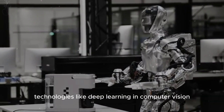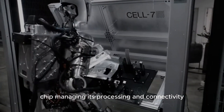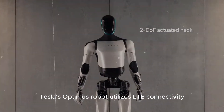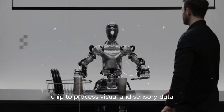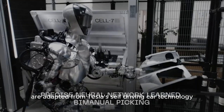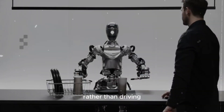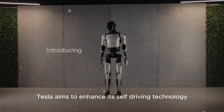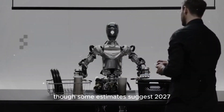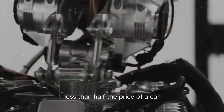Optimus utilizes AI technologies like deep learning and computer vision to navigate and interact with its environment, with a custom-designed AI chip managing its processing and connectivity. Tesla's Optimus robot utilizes LTE connectivity and a custom AI chip to process visual and sensory data for real-time decision-making. The neural networks and vision systems used are adapted from Tesla's self-driving car technology, with training data tailored for a robot's environment rather than driving. Tesla aims to enhance its self-driving technology before mass-producing Optimus robots, potentially starting as early as 2025, though some estimates suggest 2027. The robot is expected to cost around $20,000, less than half the price of a car.